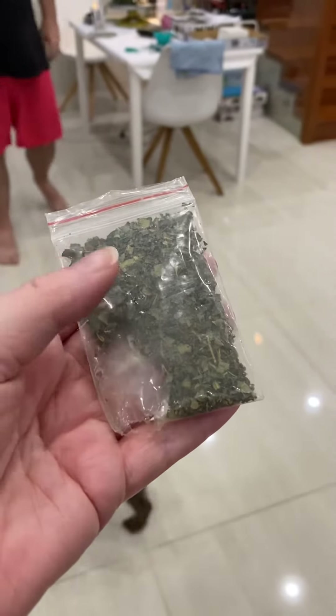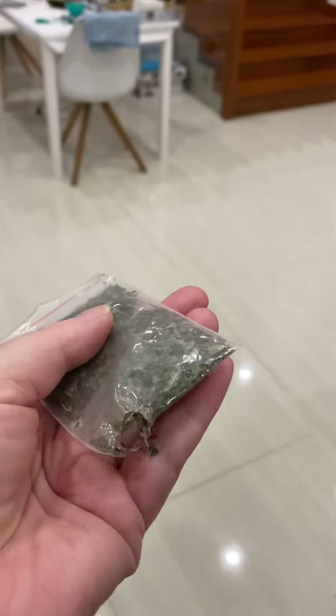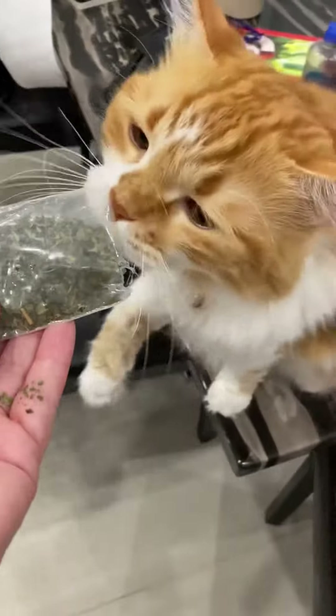This is catnip — it just looks like a herb. My cats like it so much they actually bit a hole in the bag. Let's see what happens with Shankles when we give him some catnip.